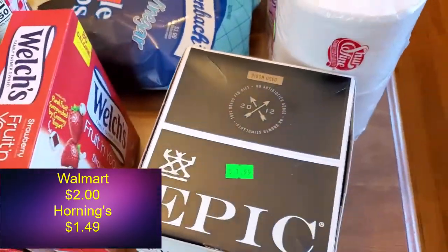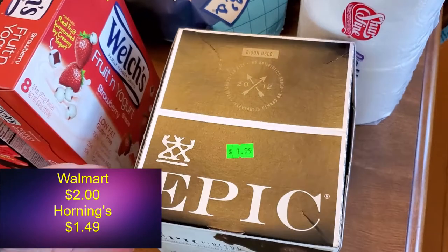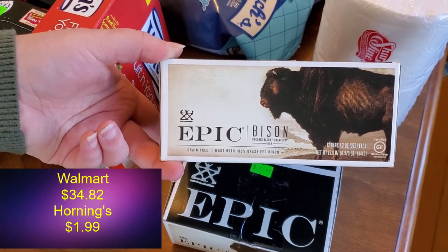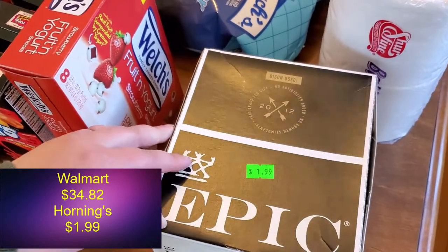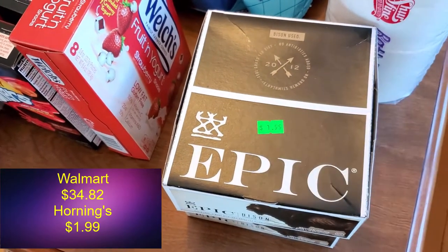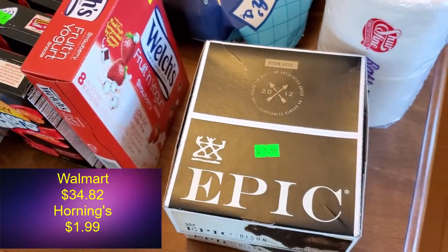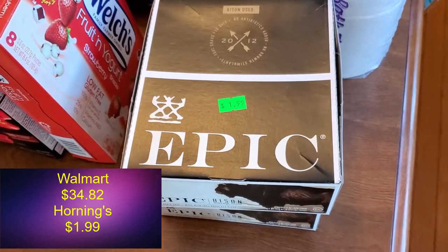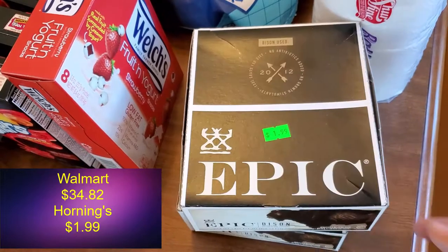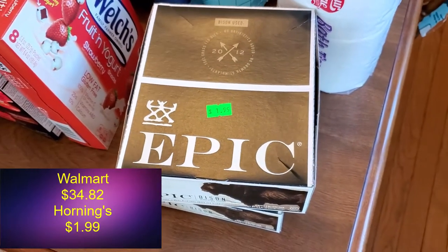I think in the last video I showed a smaller package of like four bars of this bison jerky — it was not too bad. These are also good to take with us. This is a 12-pack for $1.99. I'll link the last video below. It was 99 cents for four last time and this is two dollars for 12, so I got two boxes of those. I'm becoming a big fan of jerky.